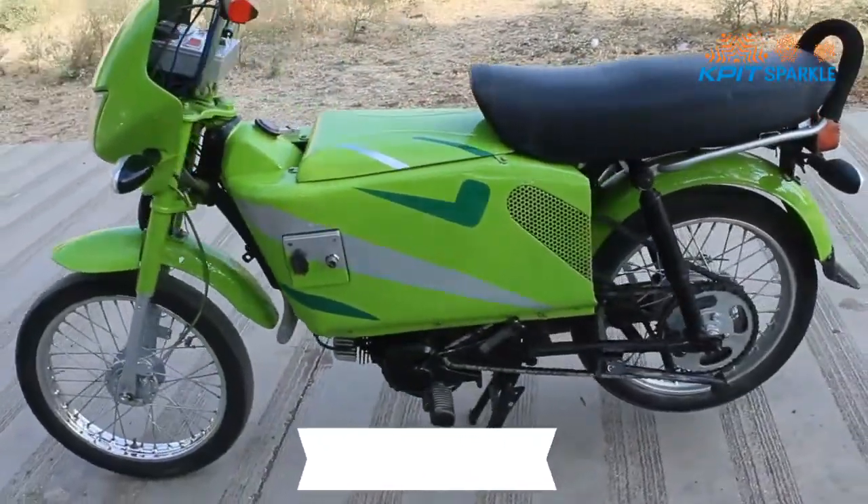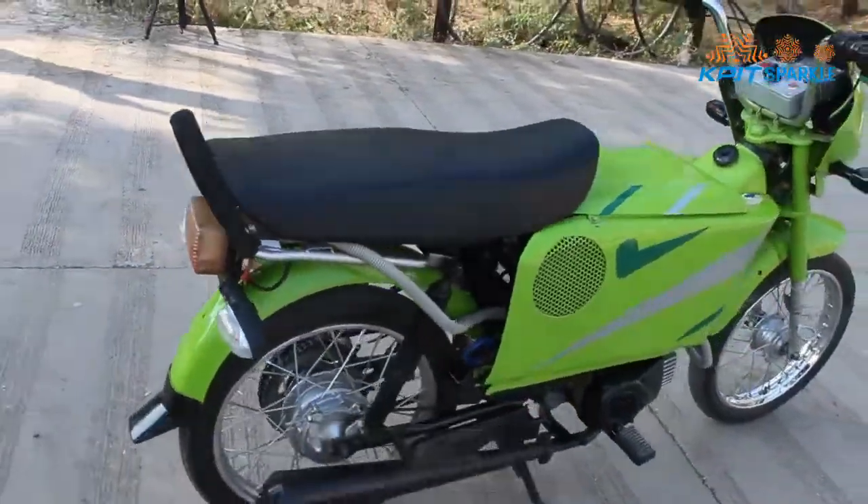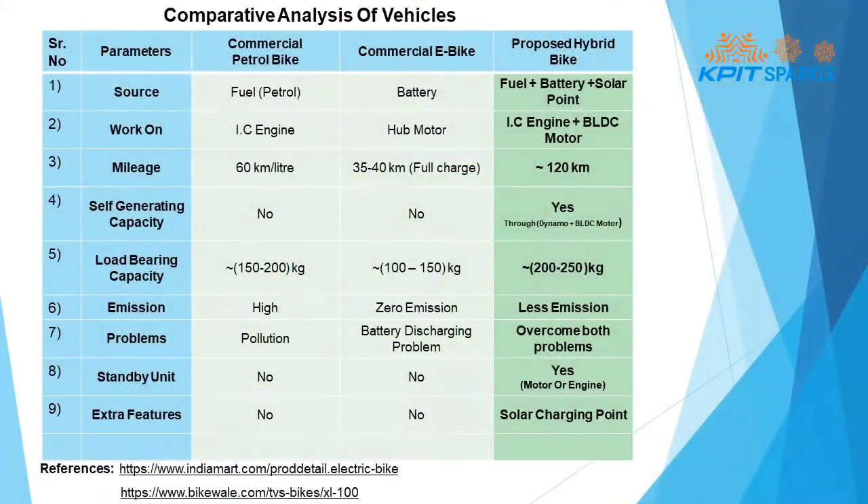Here is the final model of our hybrid vehicle. We designed it from a manufacturing point of view. Here is a comparative analysis of the petrol bike, e-bike, and our hybrid vehicle.